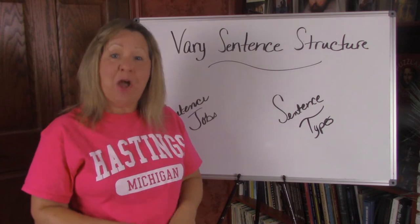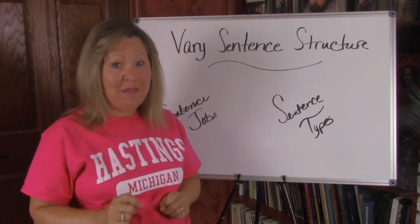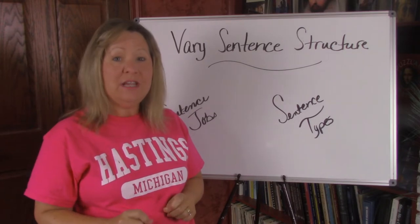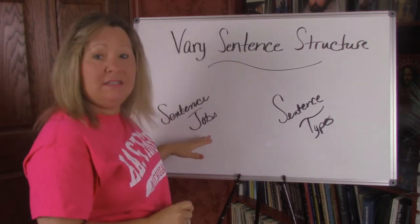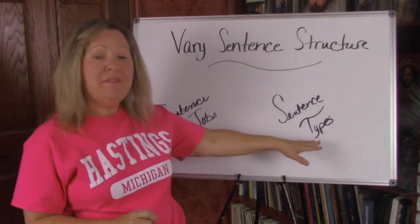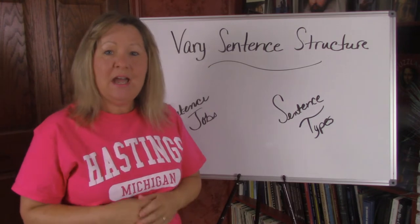We're going to be looking at a couple of aspects of sentence construction that can really be helpful to you as you're learning how to vary your sentences. One is the jobs of sentences and the other is types of sentences. We'll look at those each individually.